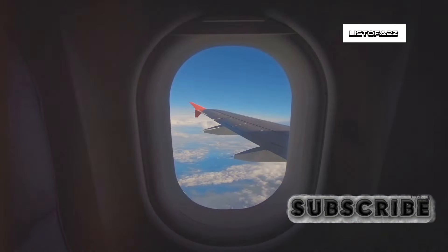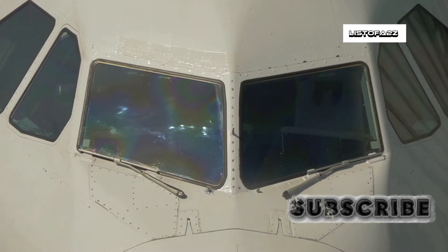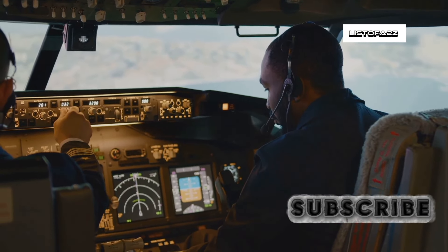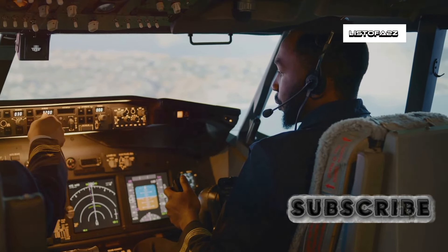As our journey through the world's most turbulent flight routes concludes, remember that turbulence is a normal part of flying. Modern aircraft are engineered to withstand forces far greater than those encountered in even the most severe turbulence. Pilots rely on weather forecasts, real-time observations, and sophisticated onboard radar systems to ensure passenger safety.